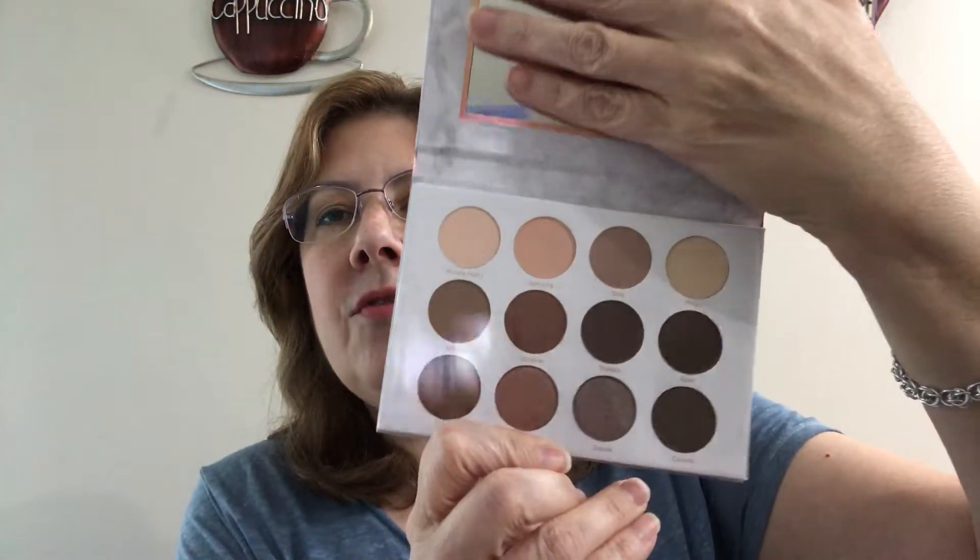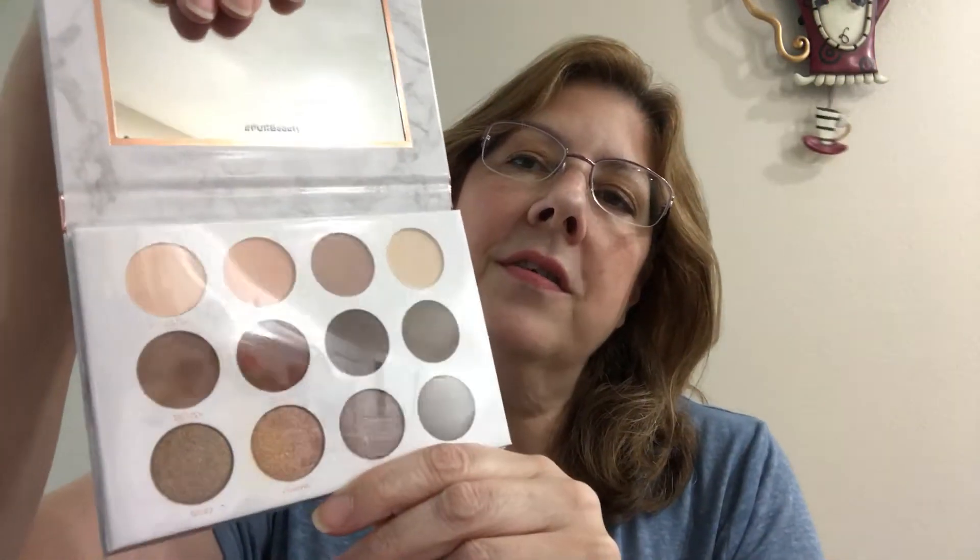The first item — since we're talking about it — this month they included a full-size palette. It is the Pür 'Sore Diaries' palette and it is really pretty colors. The plastic covering it is taped so I won't be uncovering it, but these are the colors — warm tone shades, browns and beiges. That palette is $34 normally.